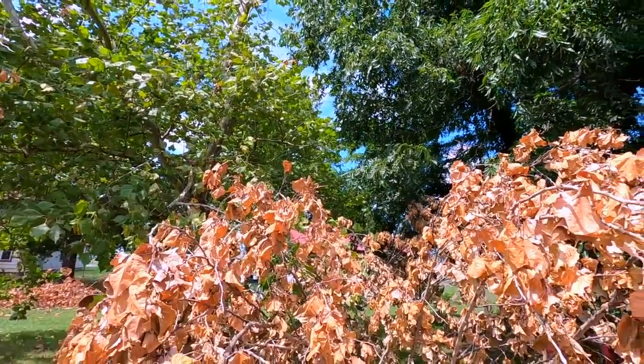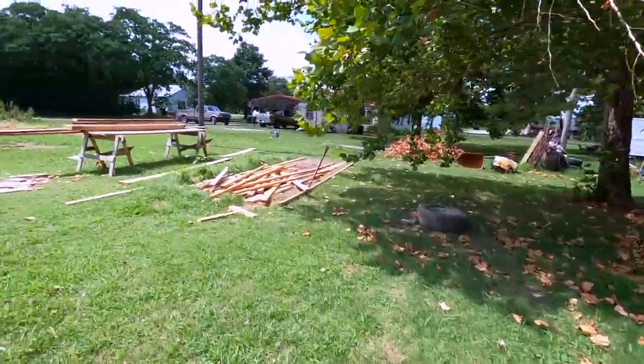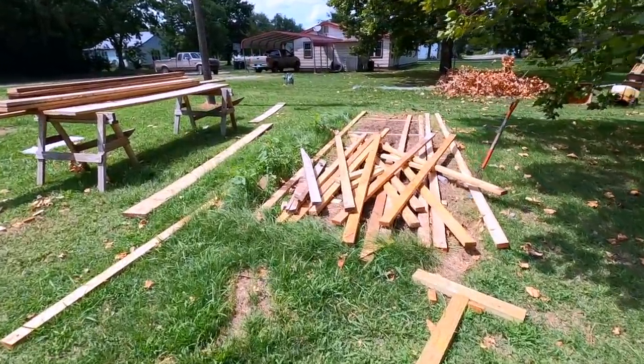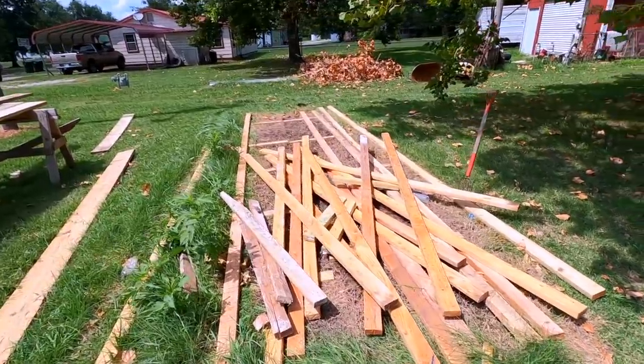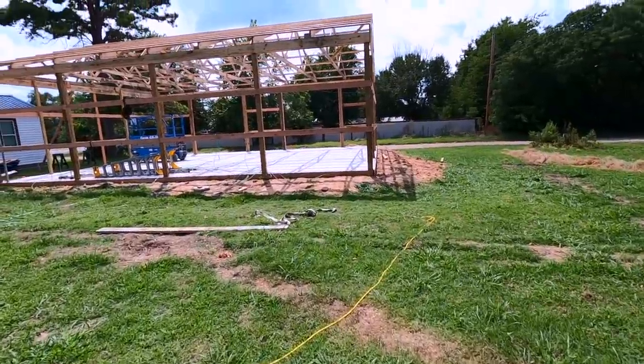That tree limb had a long way to fall. The wood pile that was over here is down to almost nothing. I would say they have been getting a lot done.